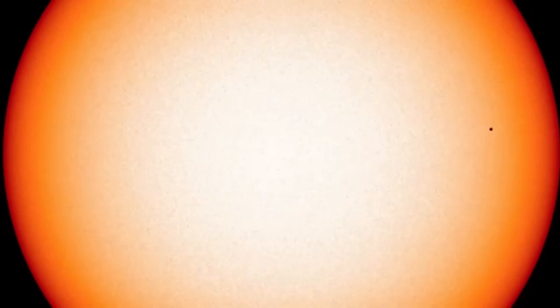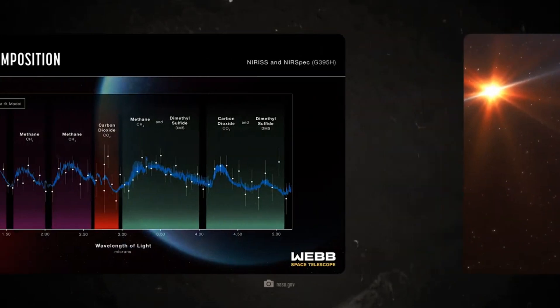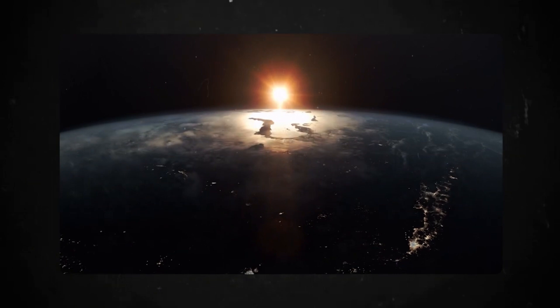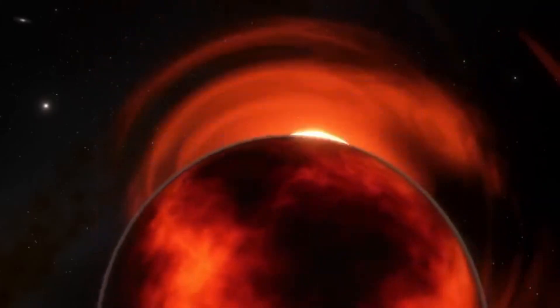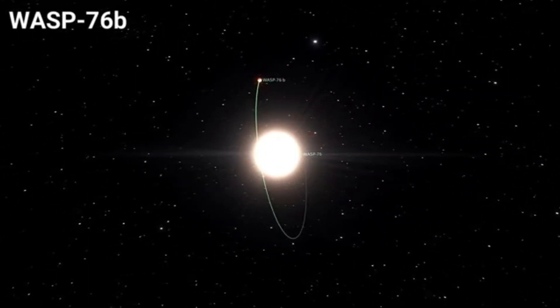K2-18b is not the only exoplanet currently in the spotlight of exoplanet research. There are numerous other exoplanets that are also promising for the search for extraterrestrial life. One such exoplanet is TRAPPIST-1e, located in a system with seven Earth-like planets. TRAPPIST-1e lies in the habitable zone of its star, meaning that liquid water could exist on its surface.